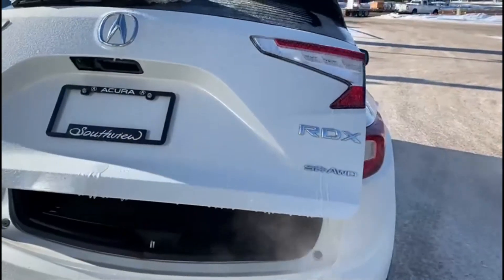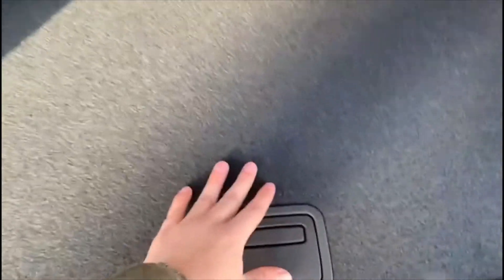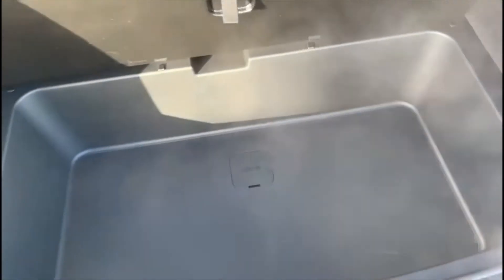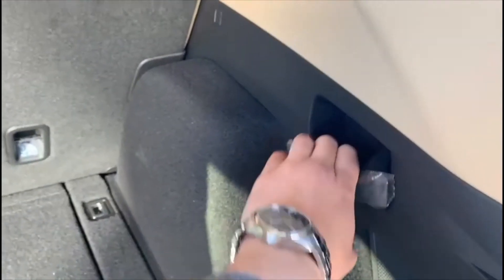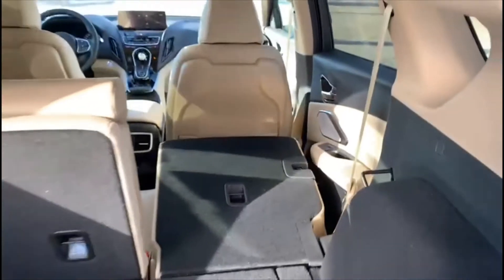In the back, we have our power liftgate, super handling all-wheel drive. Plenty of cargo space and some hidden cargo space underneath the floor. All your seats fold really nicely — just have to pull these levers and they all fold down.